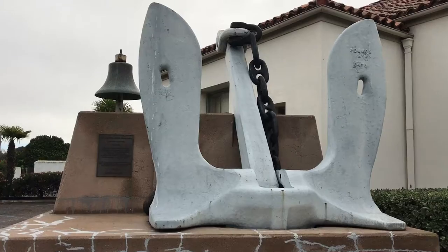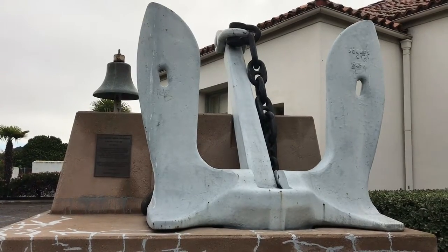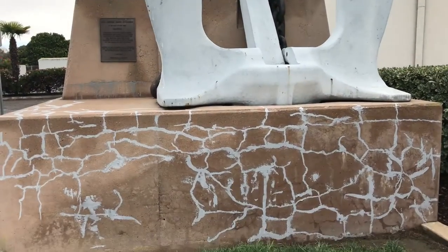As you can see, the weather has done a lot of damage to the bell, the anchor, and the foundation.